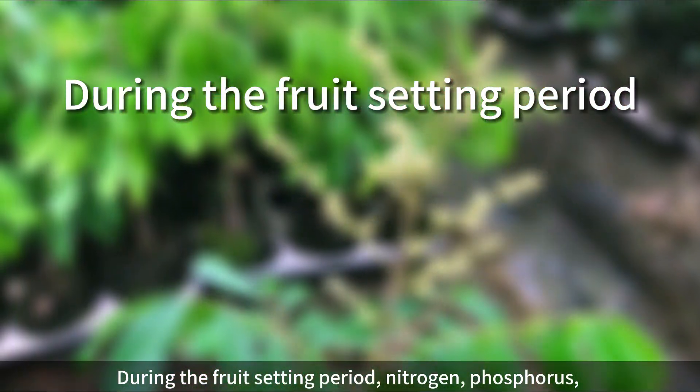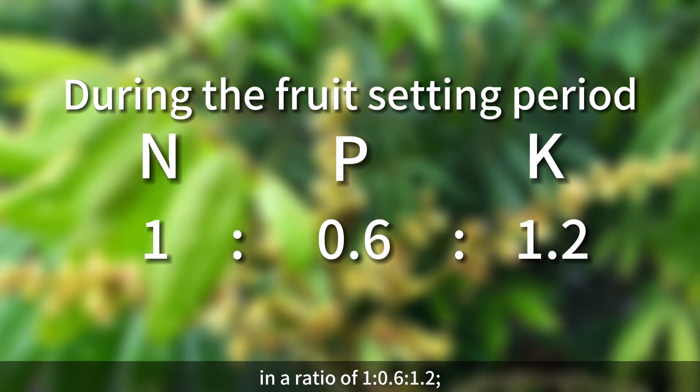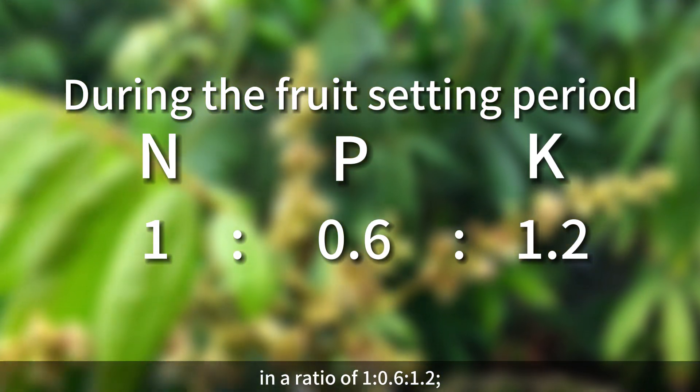During the fruit-setting period, nitrogen, phosphorus, and potash fertilizers should be applied in a ratio of 1:0.6:1.2.